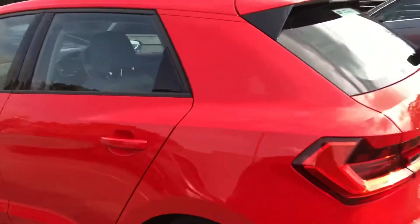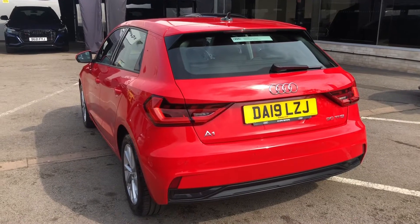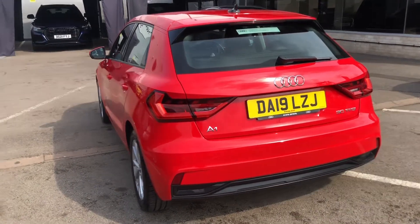This A1 does come with rear parking sensors, which makes manoeuvring and parking it an absolute breeze, and it also has the dynamic rear indicators which look spectacular out on the road.